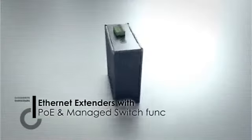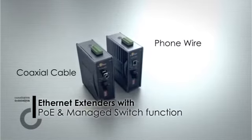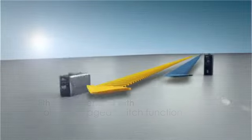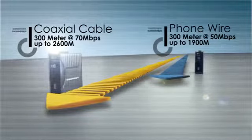Going beyond interfaces, EtherWAN has solutions to run Ethernet over telephone wires or coaxial cables that already exist in your infrastructure. The new Ethernet extender products are integrated with Power over Ethernet and managed switch technology.